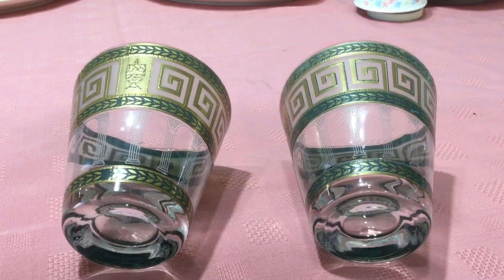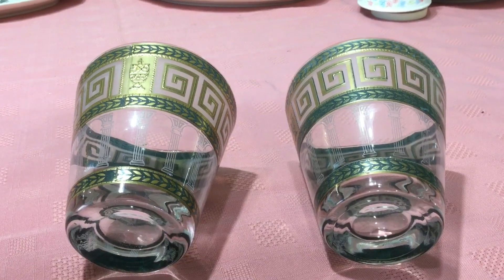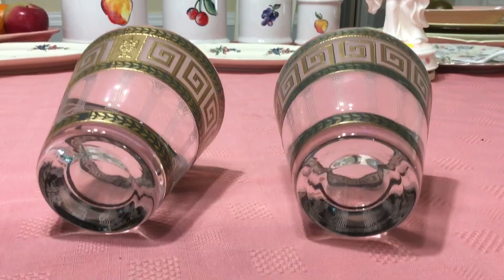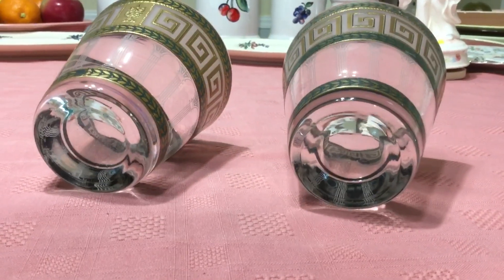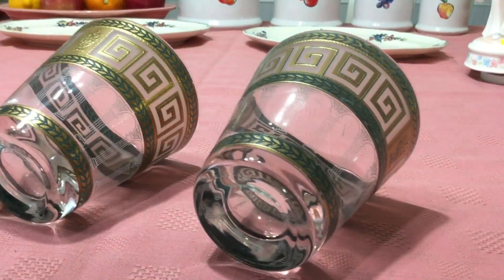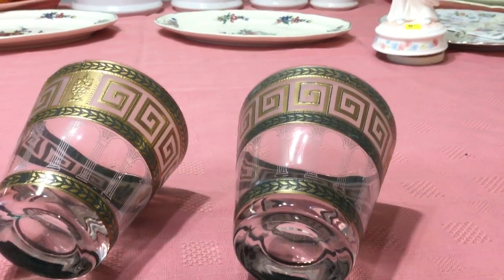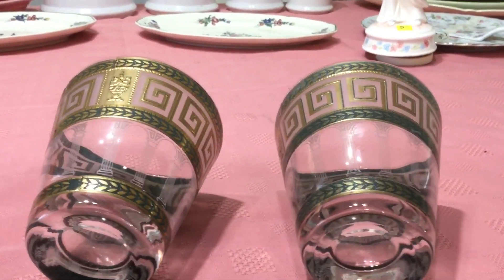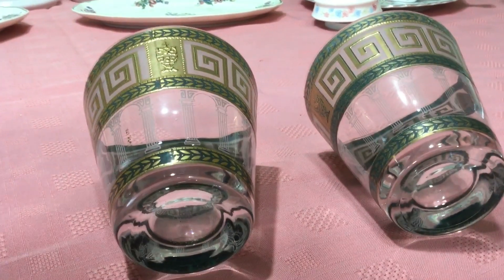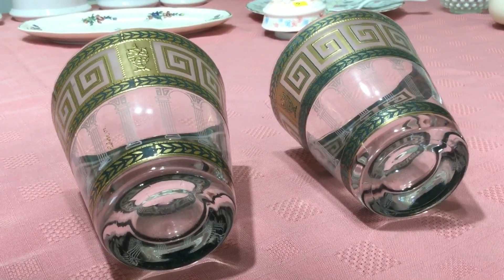I saw these at the Merritt Island Goodwill and they were not marked — no price on them. That kind of scares me sometimes because depending on who you get in the store, they either charge you whatever they feel like, or they won't price them and say you're out of luck. I got lucky this time. I brought them up and said they're not marked, and she said, I'll give them to you for 50 cents each. They're Culver. I love finding Culver — it's one of those items that sometimes slips through the cracks at thrift stores. All the older pieces are marked Culver.